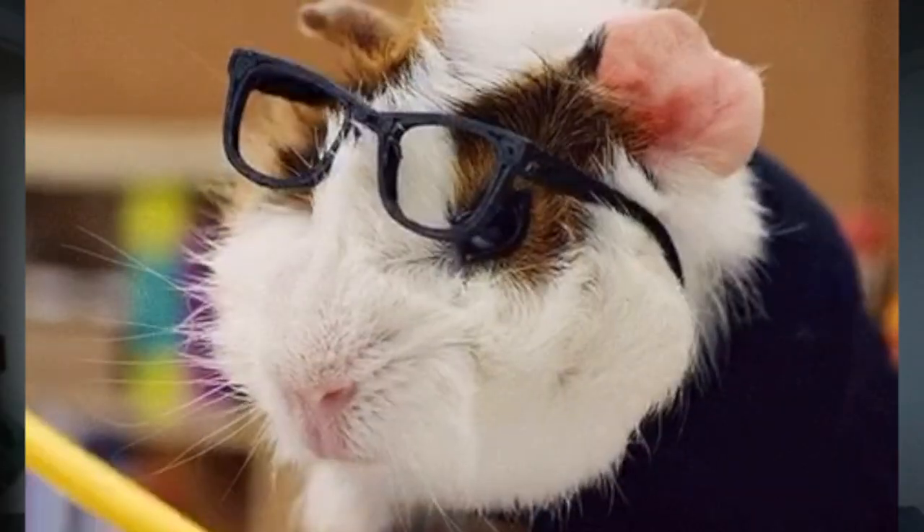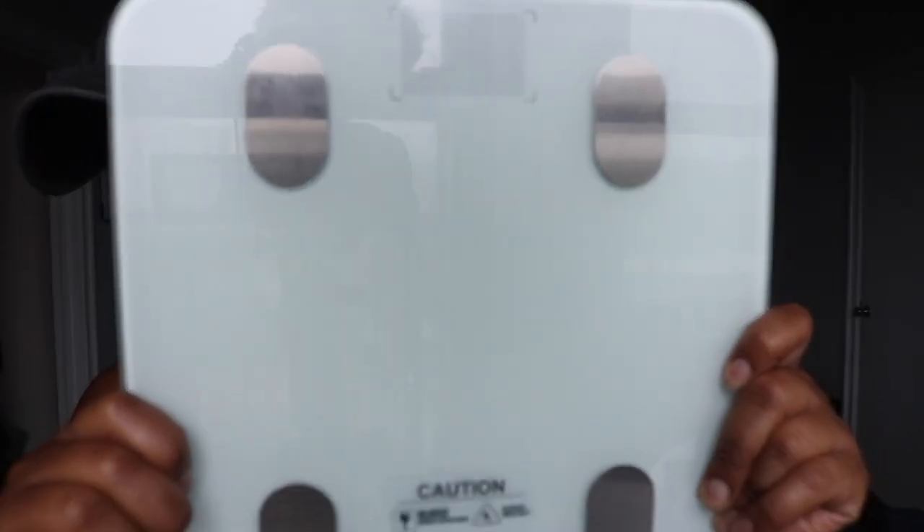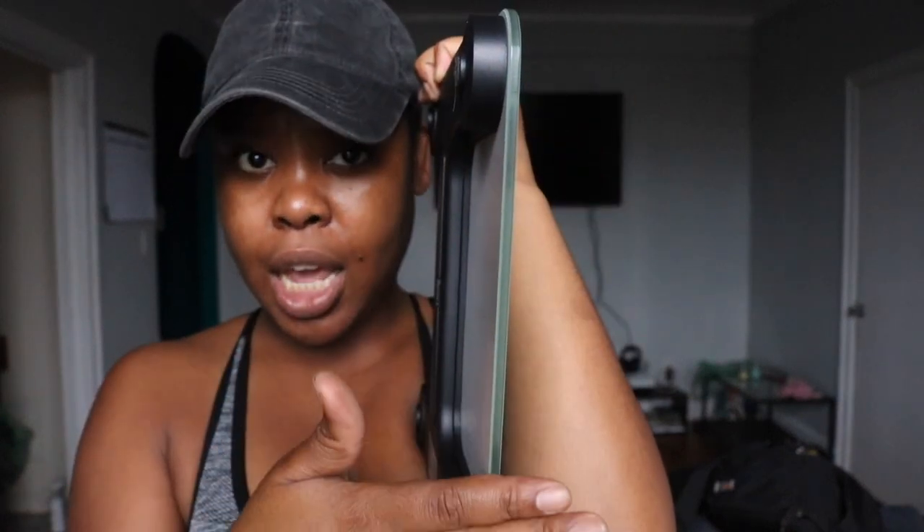This is basically a review. I'm putting you on to a scale that I feel like, if you're on a fitness journey, you want to get because it's absolutely popping. The scale I'm going to tell you about today is the Fit Index. This is what she looks like — she's super cute, thin, skinny, sexy and sleek. She does come in black if you don't want her in white.